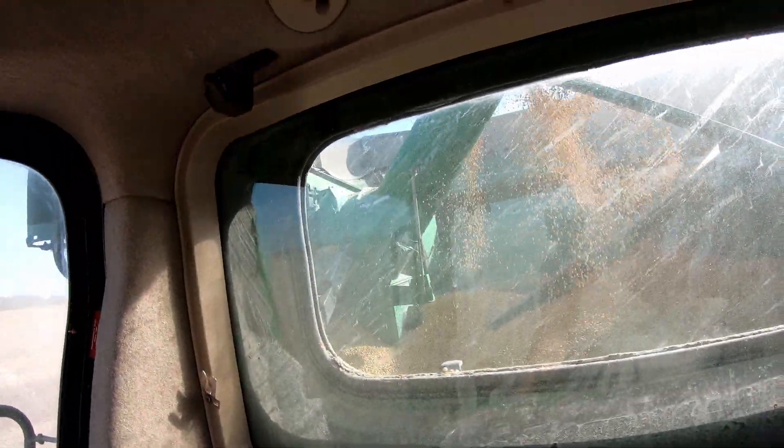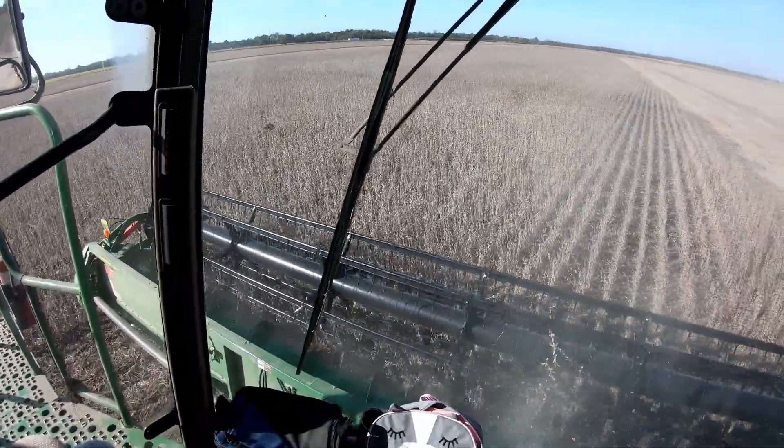Hey everybody! Welcome back to the channel. I know it's been a little while since the last video, but things have changed. We hauled quite a bit of corn out - obviously no video of that. Pretty important stuff, back and forth all day to town. We got a corn haul, so we got some room whenever we dive back into corn. As you can see, we are cutting beans today.